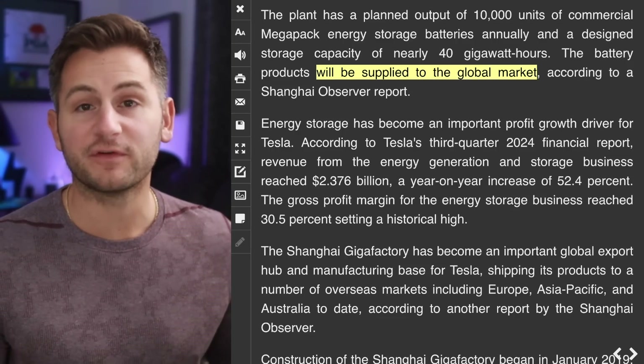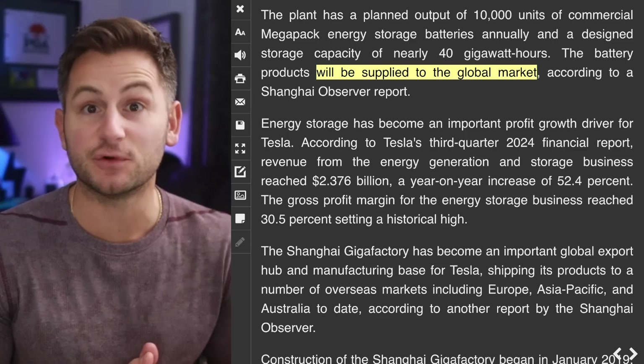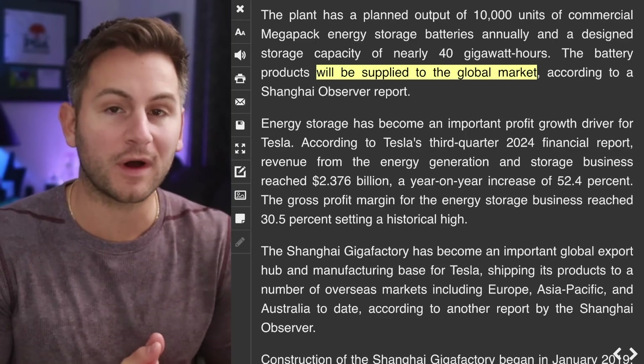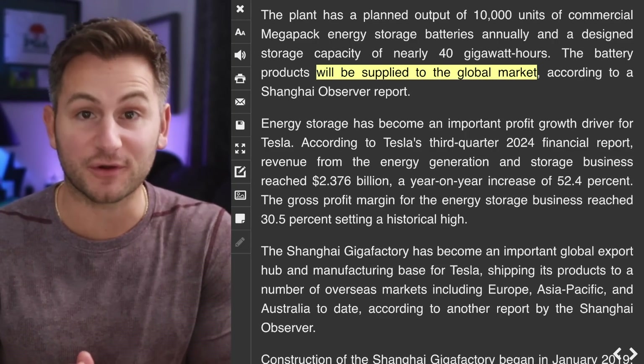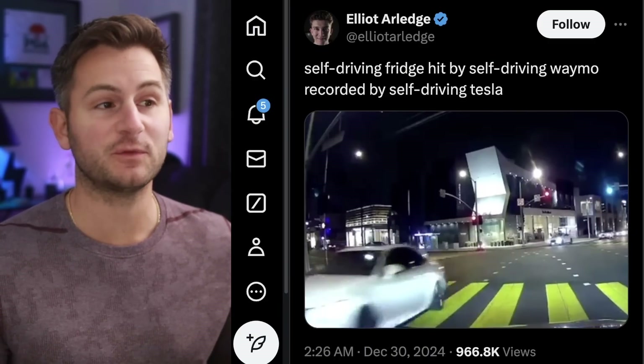The TLDW: over the next two to three quarters, this factory should be the one that takes Tesla's energy division to over 10 gigawatt hours deployed per quarter and over $1 billion in profit per quarter.